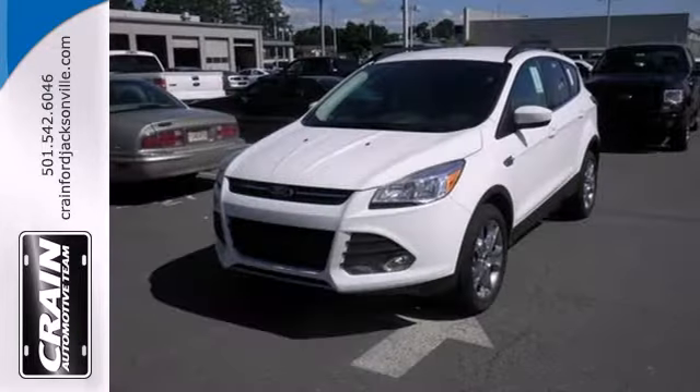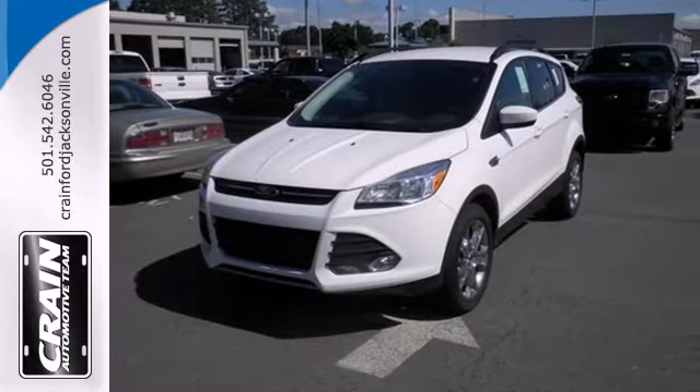Your family will love this Escape. See it for yourself today. Visit us anytime at crane-team.com.